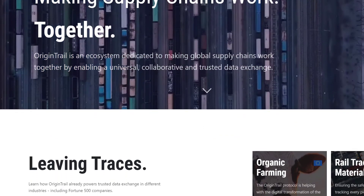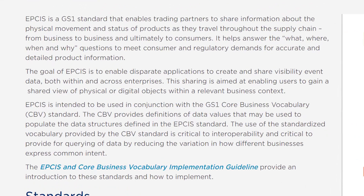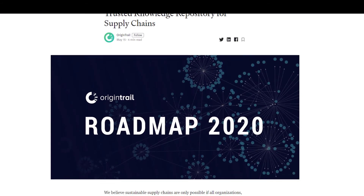This marks GS1's official adoption of OriginTrail's technologies. However, it leaves one question remaining: what is GS1 EPCIS? EPCIS is a GS1 standard that enables trading partners to share information about the physical movements and status of products as they travel throughout the supply chain — from business to business and ultimately to customers. It helps answer the what, where, when and why questions to meet customer and regulatory demands for accurate and detailed product information. The goal of EPCIS is to enable disparate applications to create and share visibility event data both within and across enterprises, giving users a shared view of physical or digital objects within a relative business context.